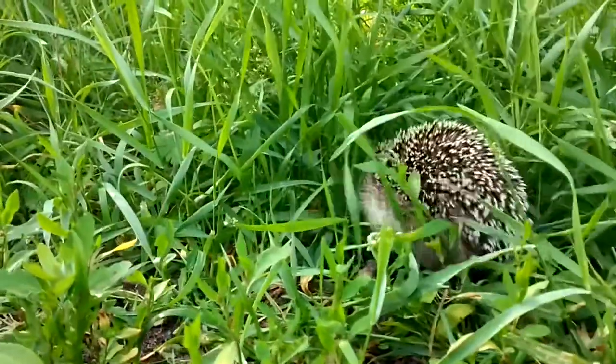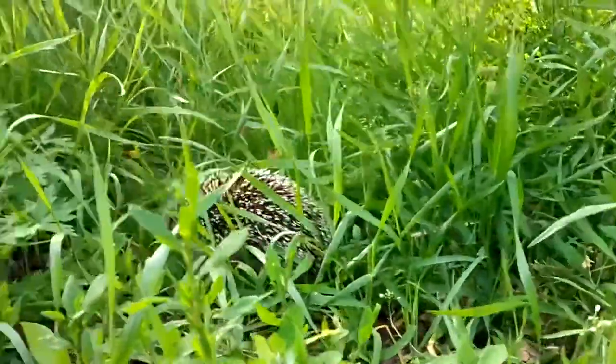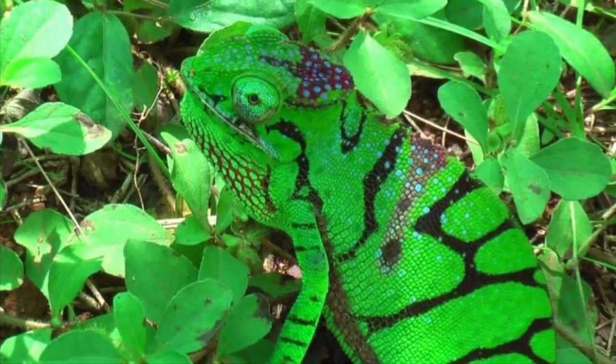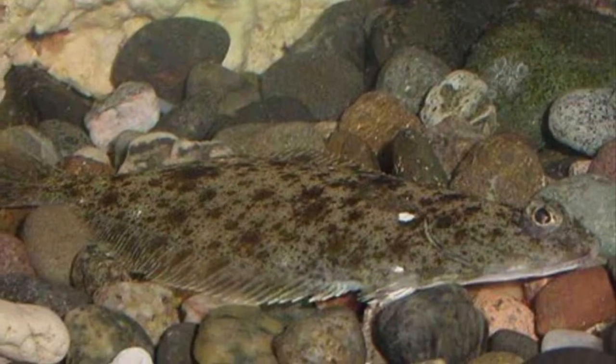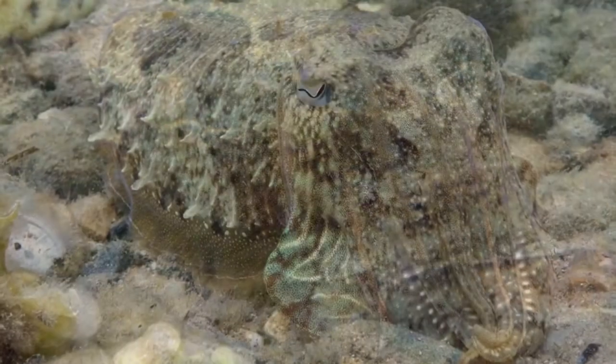An adaptation is a characteristic of a living thing that helps it survive in its environment. All living things have adaptations, even humans. There are three main categories of adaptations: physical, behavioral, and physiological. Physical adaptations include special body parts such as beaks or tusks, skin and fur, and an animal's ability to camouflage with its surroundings.